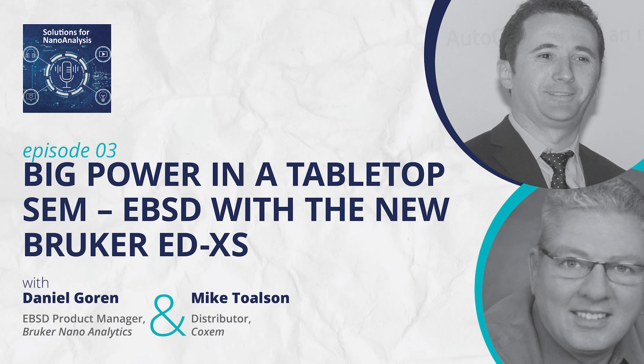Thank you to our speakers today. As an added bonus, Daniel has put together a comparison sheet for people looking at adding a benchtop system to their lab — stay tuned at the end of our podcast for more on this topic. If you would like more information or to submit a topic idea, please email info.bna@bruker.com. You can also check out more information in today's show notes, including results images and technical information.